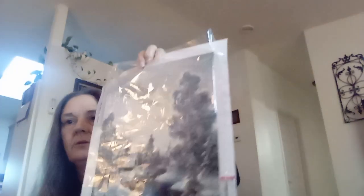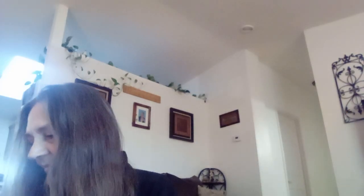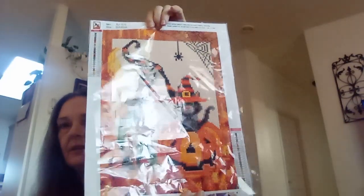And then we have kind of a winter mountain river scene — I tried to get that glare off of it but it just doesn't want to work for me today. And we got that one — that one came out really pretty too. And then we got another Halloween gnome one with the kitty.